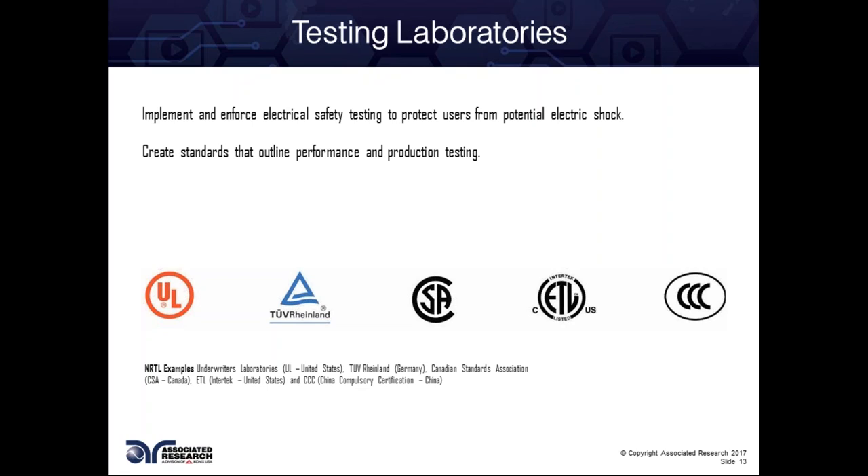Speaking of testing and who people test with: in Europe, the government enforces that you need to meet certain standards — everything must be CE listed before it enters the market. In the US, the government doesn't stay involved, but we have nationally recognized testing laboratories and standard committees which come up with standards. A lot of people use Underwriter Laboratories, TUV Rhineland, CSA — the Canadian Standards Association — Intertech, Electrical Testing Laboratories, and CCC, just to name a few. There are also small private companies that will do your testing for you, provide the data, and you can either self-list or have peace of mind before sending to UL and incurring a large fee.